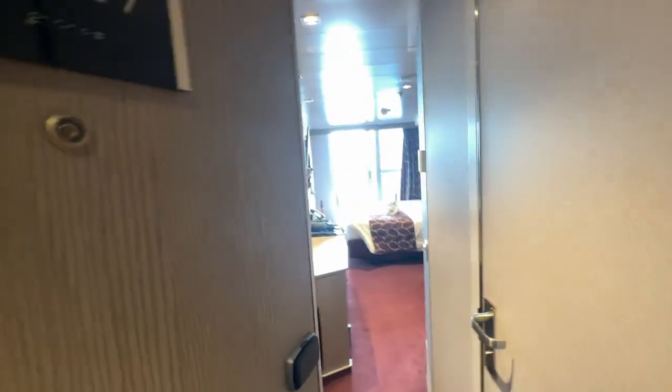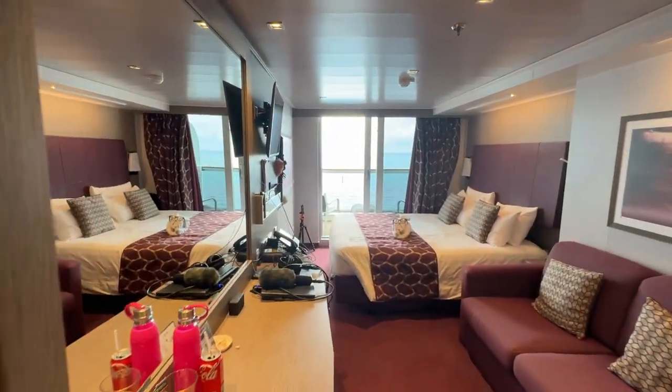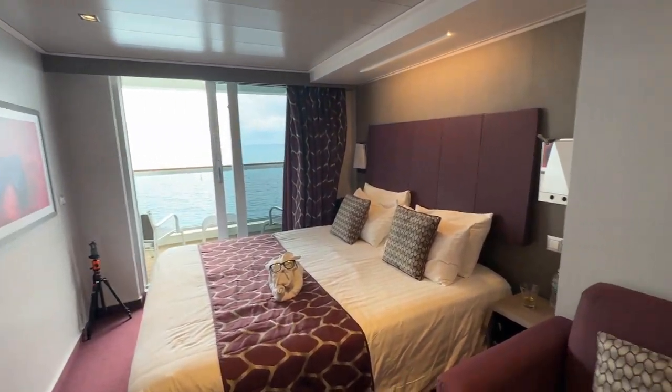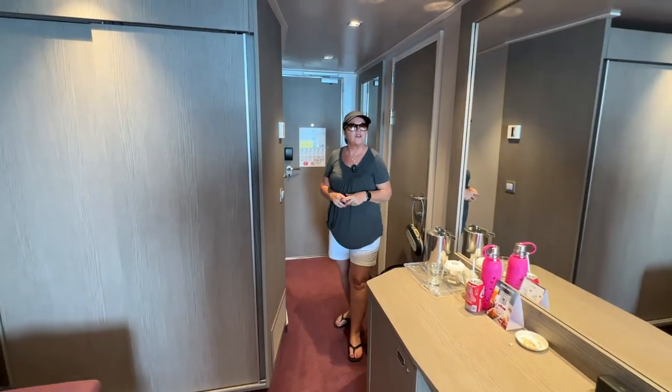Wow, the door opened before I even knocked. That's amazing. Welcome. So what is this room here? For people who are first-time cruisers, this is a balcony room, right? That is right. What do I need to know about this room? Is this a good room to book if you're a first-time cruiser?